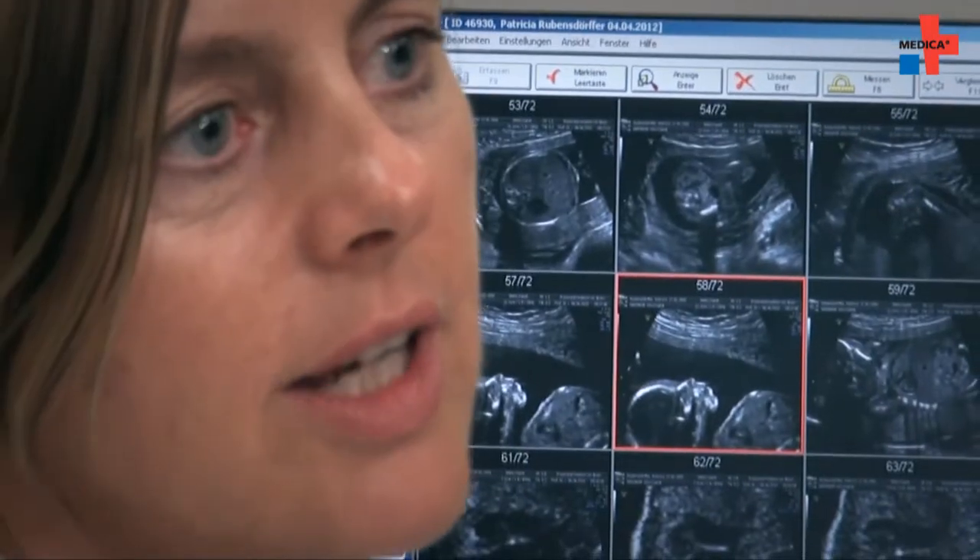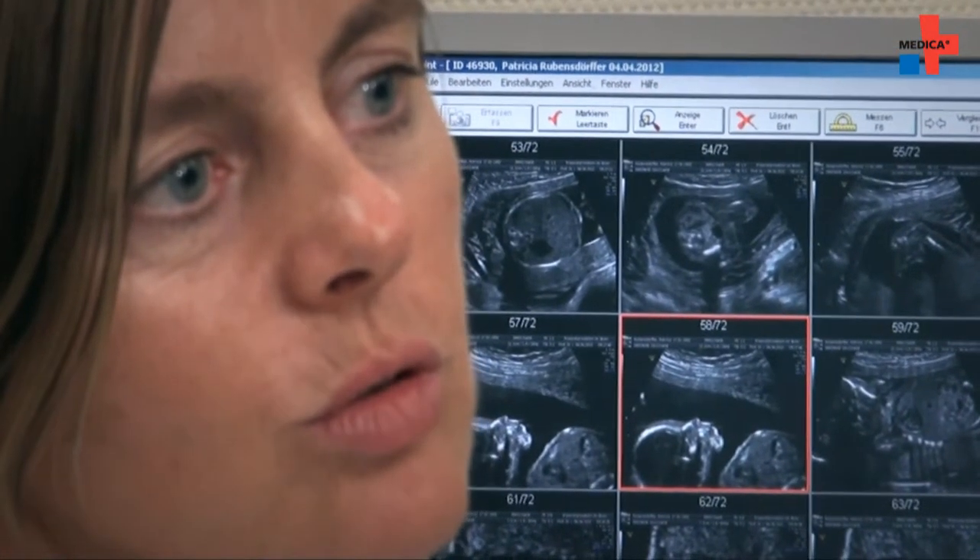For many pregnant women, especially 25% in Germany with an age risk, first trimester screening has the advantage that one can assess the individual risk of the pregnant woman much better. Most of the women who carry out this investigation can go home with a normal result and do not require invasive diagnostic procedures. During the medical examination, we also look at the anatomy and can usually say there is an inconspicuous development. Thanks to the specific diagnosis, we can rule out many developmental disorders.